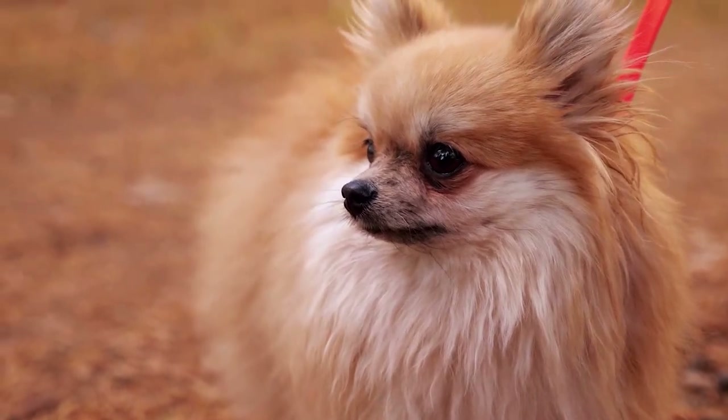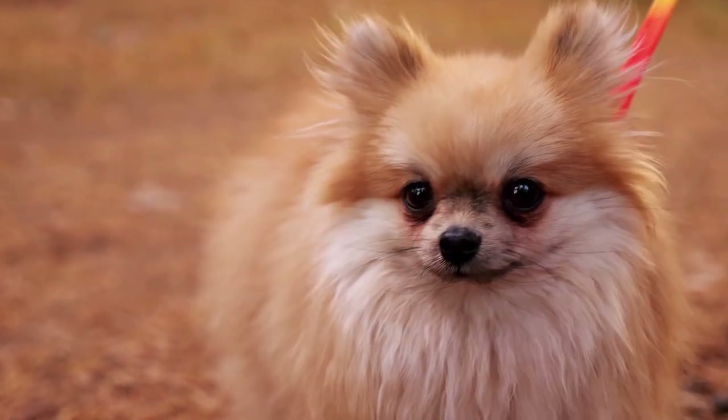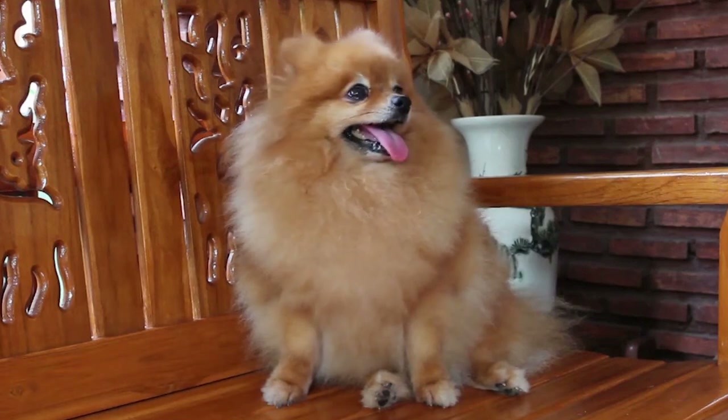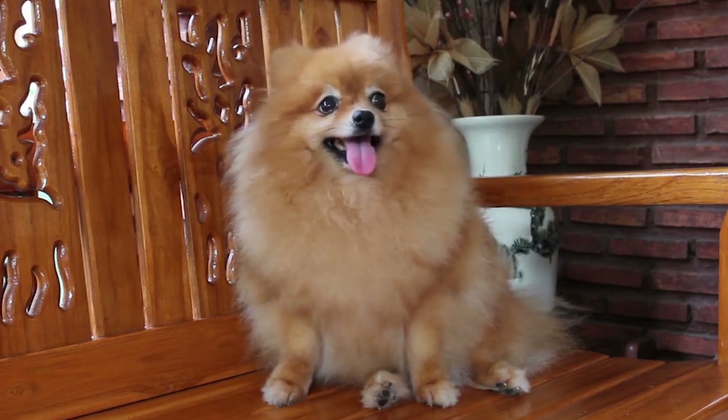Outdoor space should never be an excuse not to take care of your pooch. Watch this video until the end to learn if Pomeranians can live in apartments and how to handle it. The Pomeranian is obviously no watchdog — this toy breed doesn't scare anyone. On the other hand, these doggies do make excellent alarm dogs.